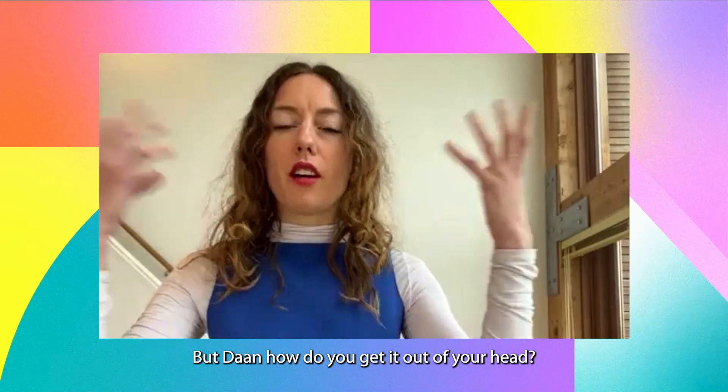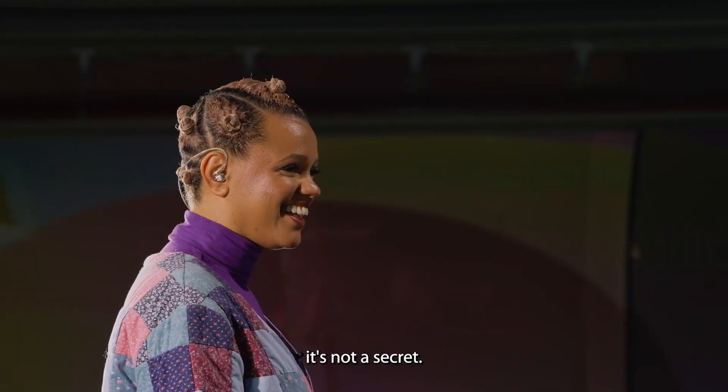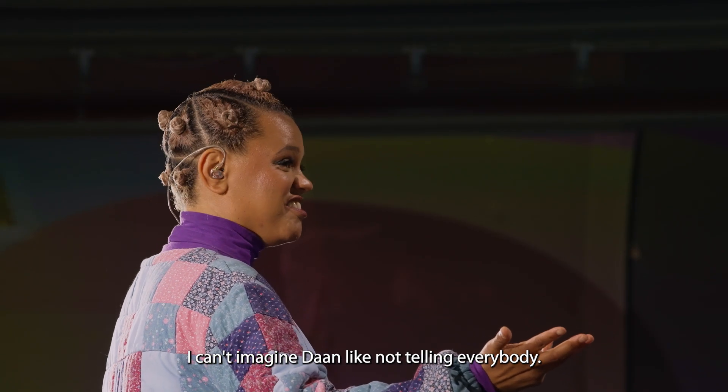But Dan, how do you get it out of your head? You know what I do? I just tell everybody. When I have a new project, it's not secret. I can't imagine Dan not telling everybody.